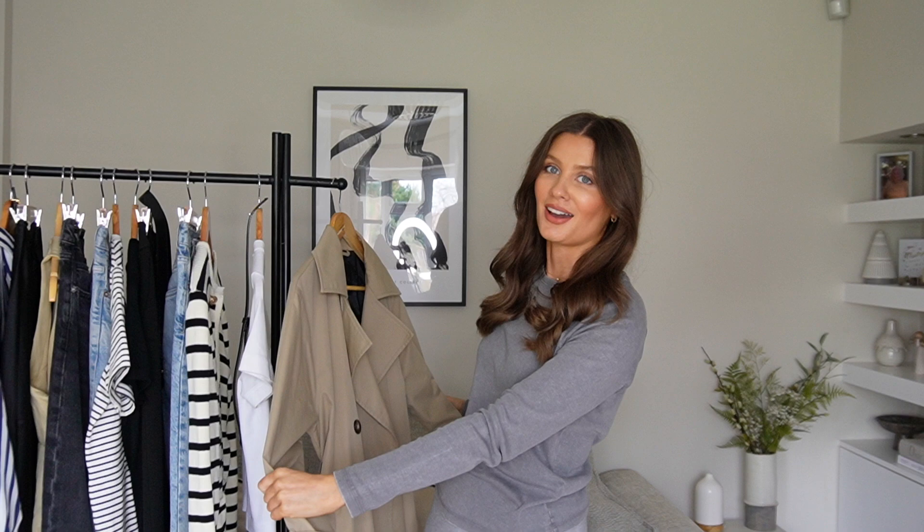That's all seven looks on how I've been styling my trench coat. I really hope you've enjoyed this video — let me know in the comments which outfit from one to seven was your favourite. If you enjoyed it, please give it a like, and let me know if you want to see any other styling series. This was so much fun to plan. Don't forget to hit the subscribe button and I'll see you all very soon in my next video. Bye!